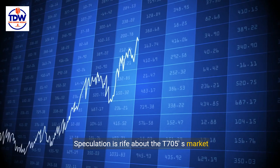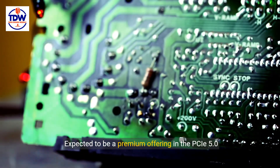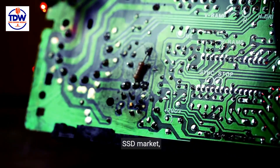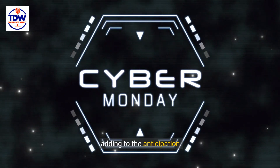Speculation is rife about the T705's market position and launch details. Expected to be a premium offering in the PCIe 5.0 SSD market, its launch date and price remain shrouded in mystery, adding to the anticipation.